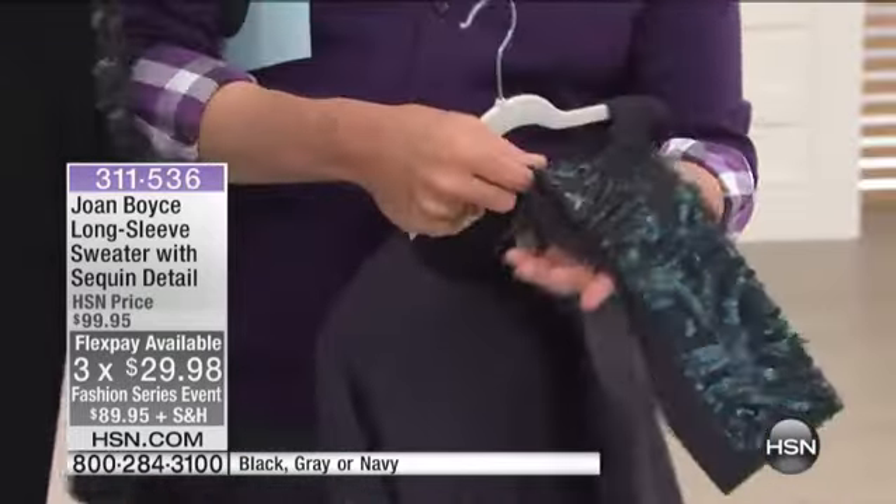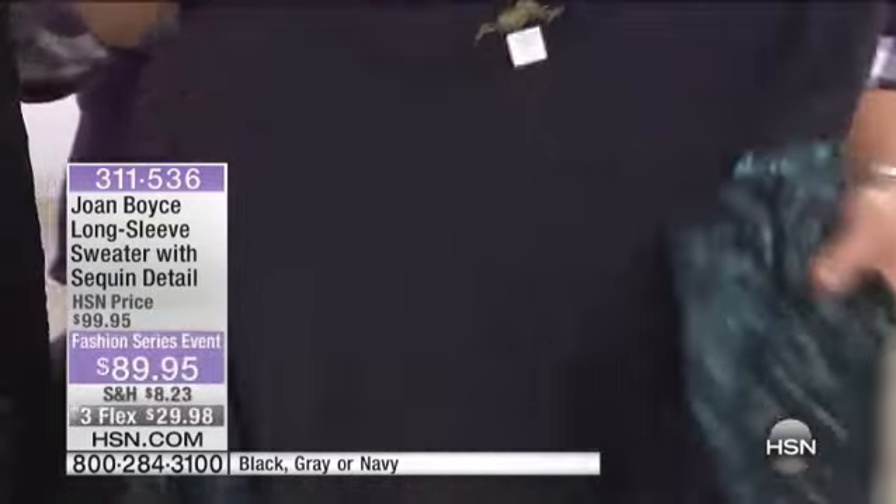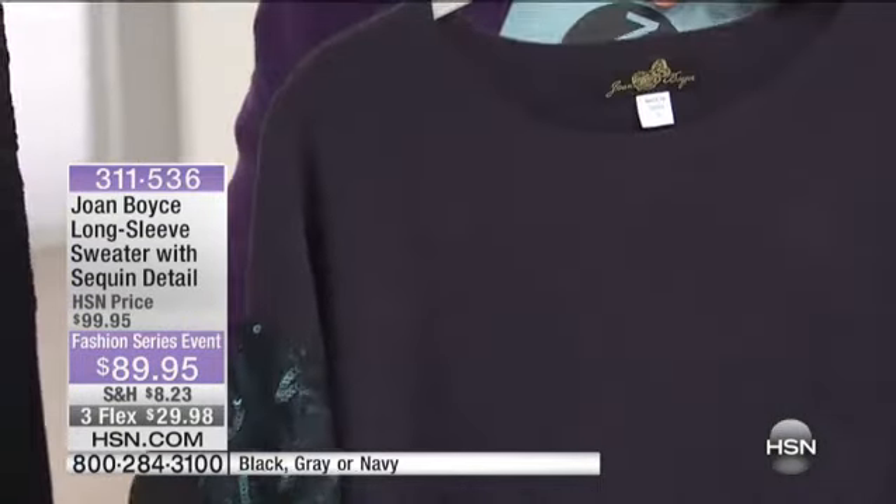Look at the way you did the sleeves, coordinating that sequining. You can order this in small, medium, large, extra large, 1X, 2X, and 3X.